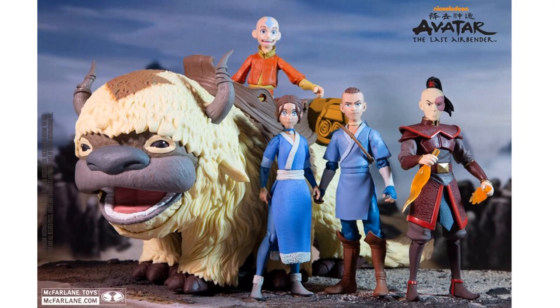Also from McFarlane, you've got your Avatar: The Legend of Aang figures — we think these are the five-inch, could be the seven-inch, not 100% sure. You get your Aang, Katara, Sokka, Prince Zuko, and Appa.